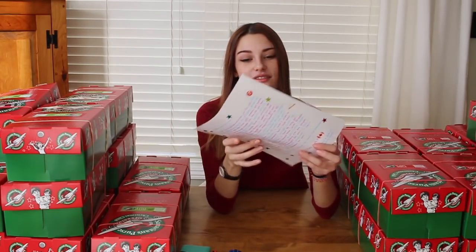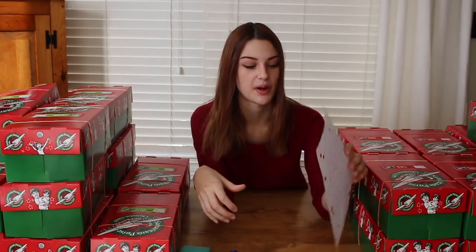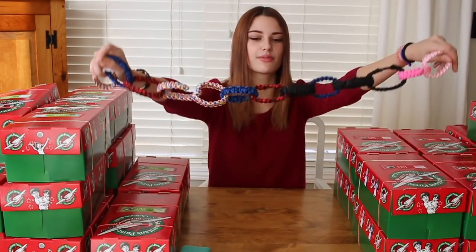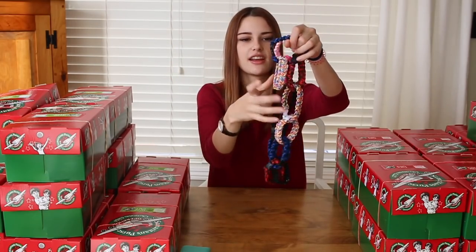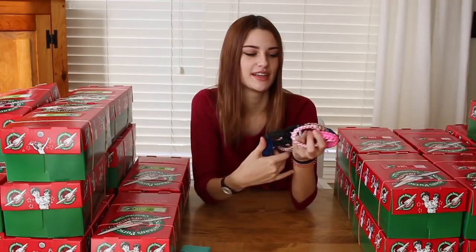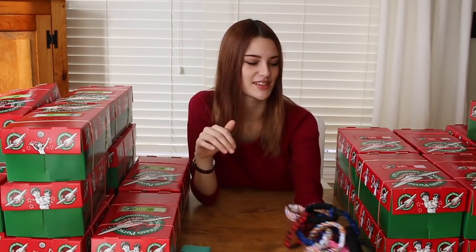Before I start packing, I did write up a bunch of little letters for each box. And then my sister also made a bunch of these paracord bracelets — they're all shaped together right now but there's a bunch of different colors and sizes. So huge thanks to her because these are super cool.